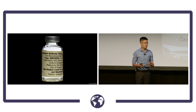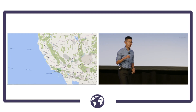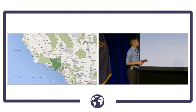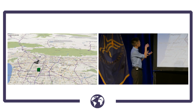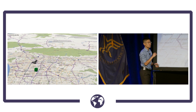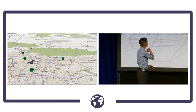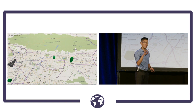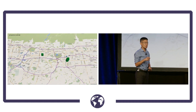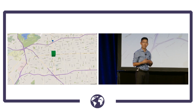Whenever outbreaks of wound botulism occur, those of us in public health become very concerned. What you're looking at is a map of Los Angeles County — the green area is the county itself, the gray area is downtown, and each individual cube is one case of wound botulism, starting from March 2018. Normally we only have two to three cases per year. By July there had already been four, and over a single weekend, three cases occurred in the exact same region. We were concerned the local heroin supply might be contaminated and we were looking at a greater outbreak.